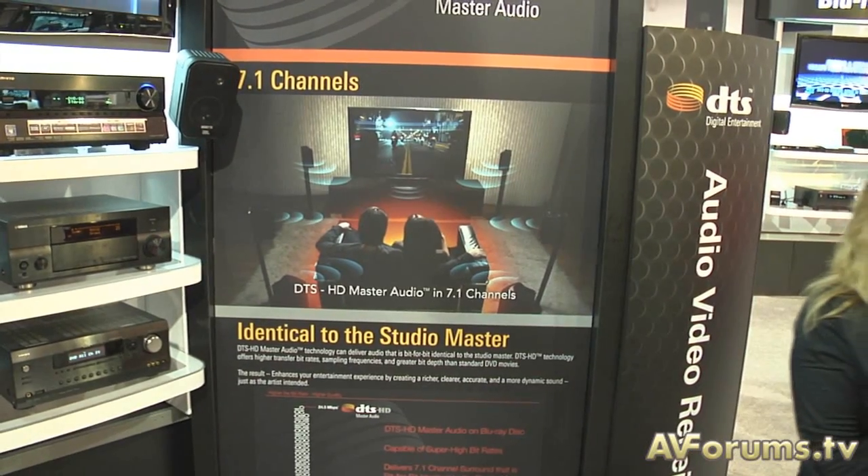Lots of people out there will see two competing audio formats. Why should they select Master Audio? I think that when you listen to people comparing the various formats, consistently — even since the DVD days — DTS has been recognized as the premium format in terms of delivering a discrete experience, whether it's completely uncompressed lossless or compressed as a digital surround format.